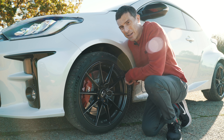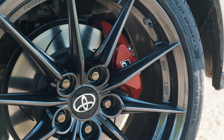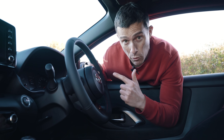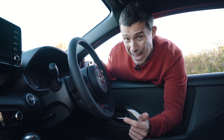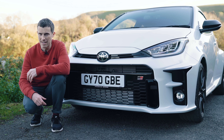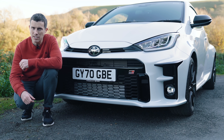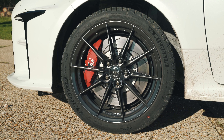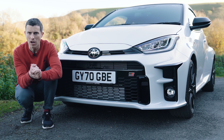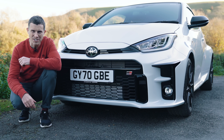The brakes are seriously upgraded: front discs are 356mm in diameter — bigger than on the Supra — gripped by four-piston calipers. At the back you've got 297mm discs with two-piston calipers. Michelin Pilot Sport 4S tyres are standard. The steering has been tuned to be more responsive and precise, using an aluminium column to save weight. Suspension is stiffened over a normal Yaris, but for an extra £3,500 you can upgrade to the Circuit Pack, which stiffens the suspension further, adds beefier anti-roll bars, forged alloy wheels saving 10kg, red-painted brake calipers, and crucially a front and rear torsen limited-slip differential.